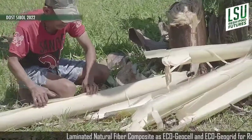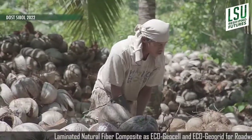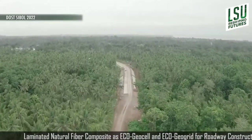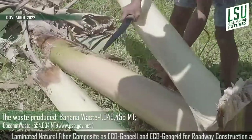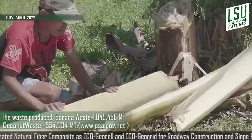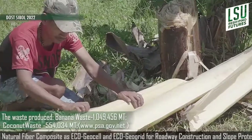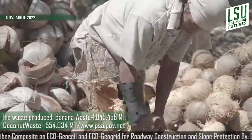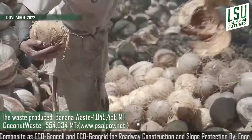The waste of banana and coconut are abundant in various plantations in Misamis Occidental and the whole Philippines. The waste produced for banana waste reaches 1,049,456 metric tons while coconut waste reaches 554,034 metric tons.